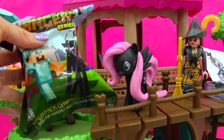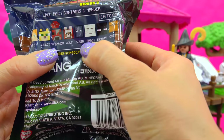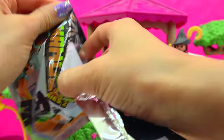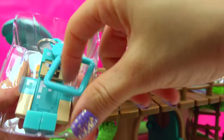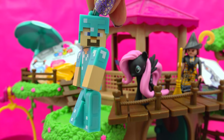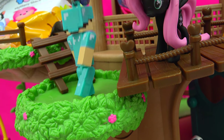Moving on along — Minecraft! We have a Minecraft blind bag. Who is it going to be? The ghast is pretty cool, same thing with the ocelot. And it's Diamond Steve! Cool, and he's a little keychain. Here we have Steve.